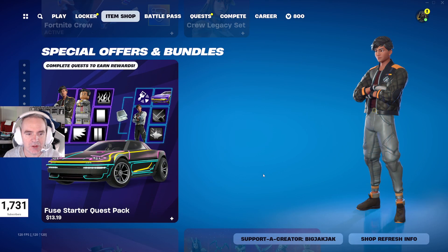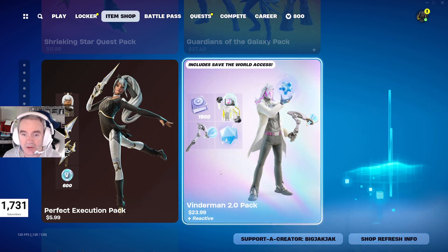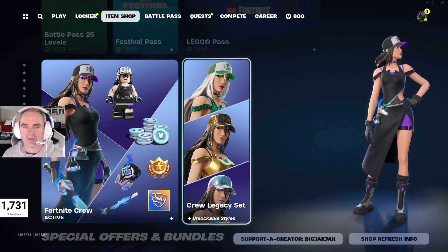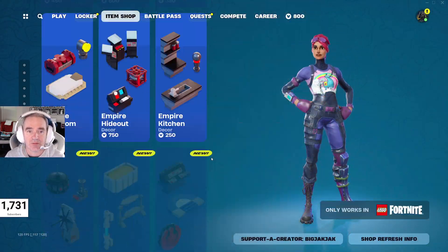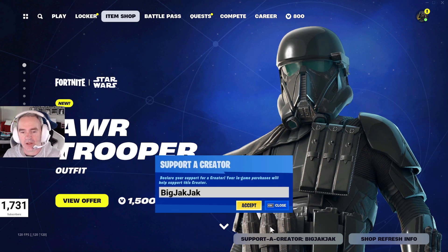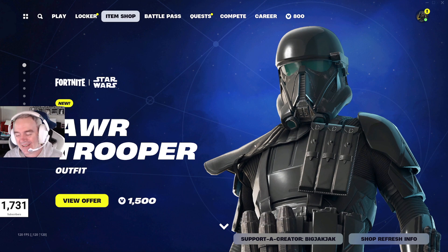Fortnite Crew Pack is still in as well. Starter Pack, Shrieking Star Quest Pack, Guardians of the Galaxy Pack, Perfect Execution Pack, Vinterman 2.0 Pack, and the Operation Bright Starter Pack also in. I wish they would rotate through the packs more frequently like they did in the past — they seem to be locking them in for a season now, which is kind of meh. So that is the shop — big shop, lots of new stuff, lots of cool Star Wars stuff. Get in there, pick it up, use code BigJackJack. If you like my content, please hit that like, hit that subscribe, and that notification bell so you can get notified when I go live or make a video like this one. That's it for me — peace.